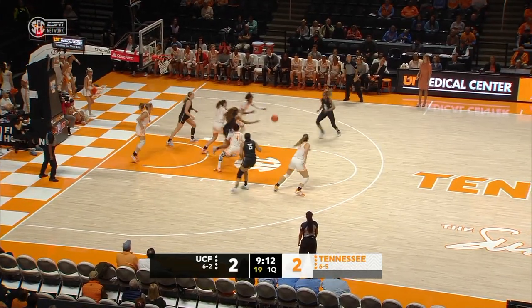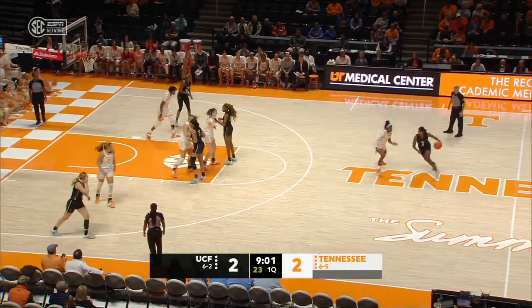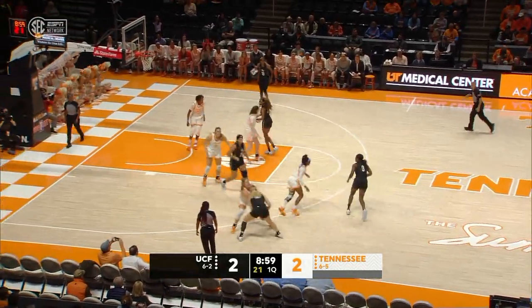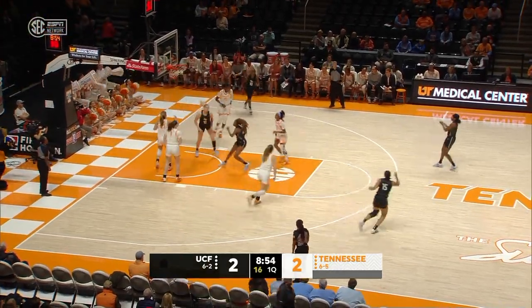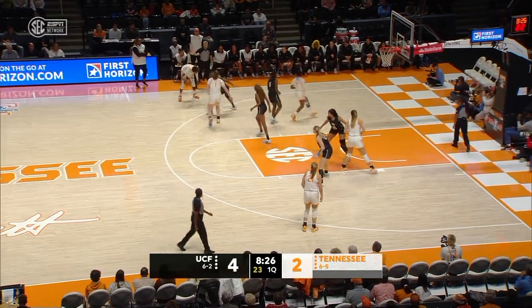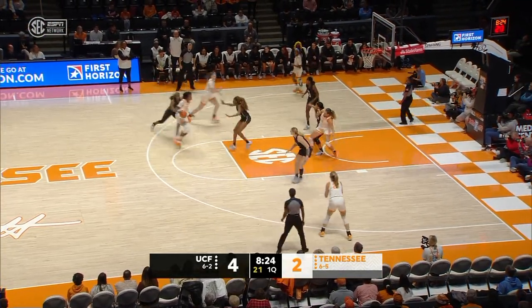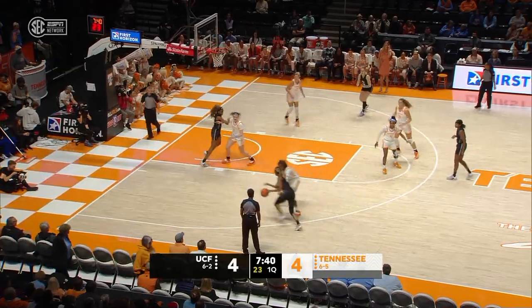Offensive board — Ranky. Horston denies her. The ball skitters out of play. Ranky, baseline, going up strong. Jordan Walker, starting point guard for Tennessee, making her second start in a row. Horston off a nice drive — easy little finish for two. Horston!